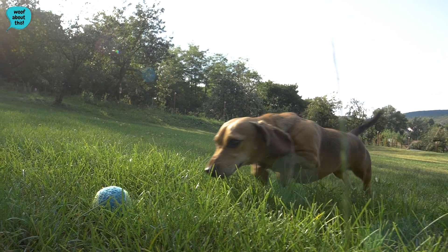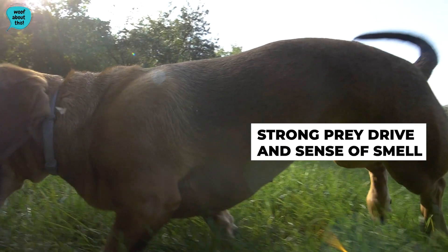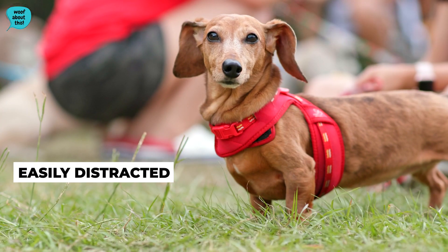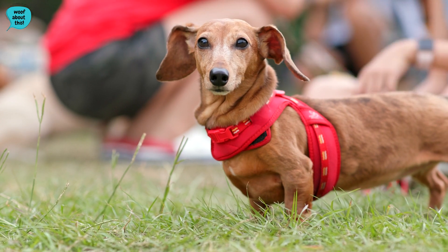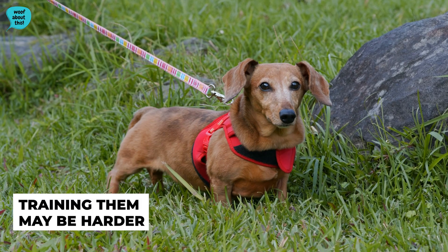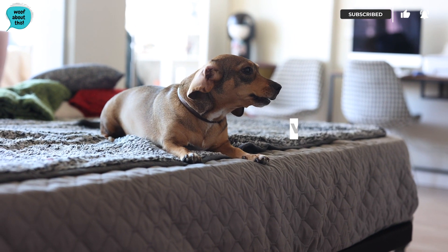As they were originally bred for hunting and scenting, they have a strong prey drive and sense of smell. This means they can be stubborn and easily distracted during training if they detect a scent, so training them may be harder than with other dogs. Dachshunds are also very vocal and will bark frequently.